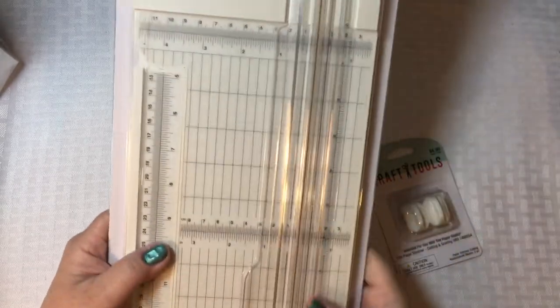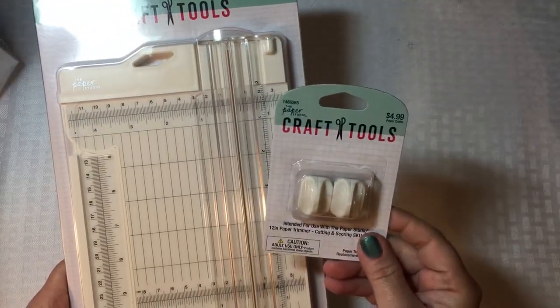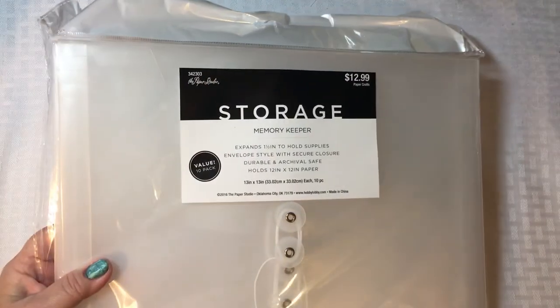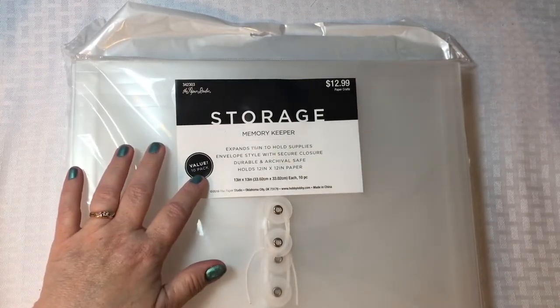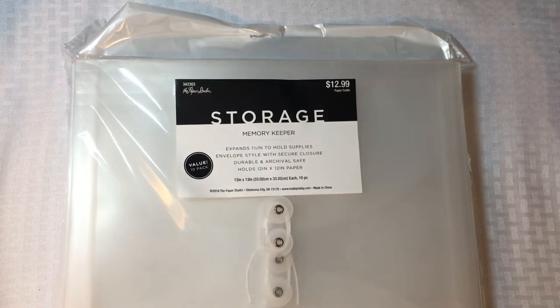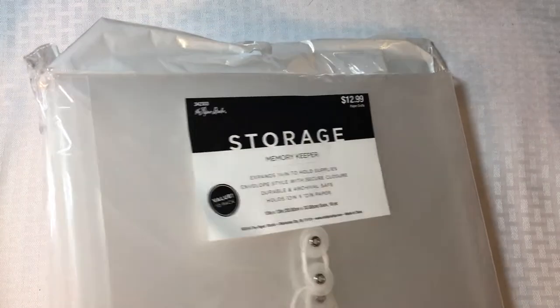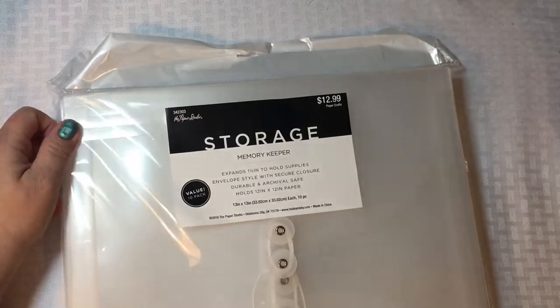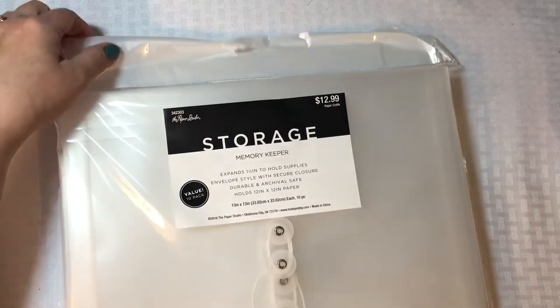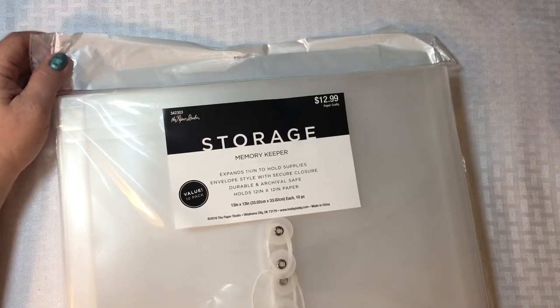I've never used anything other than a Fiskars trimmer before, so I'm going to give this a whirl. I also picked up some additional blades. Then I picked up some of these storage pockets — I love these. You get 10 of them for $12.99; I used my 40% off coupon, though when Paper Studio goes half off you can get a better deal. I love using these to hold things for projects or keep different collections together. Right now I keep losing my glitter paper so I'm going to use one to keep it organized near me.